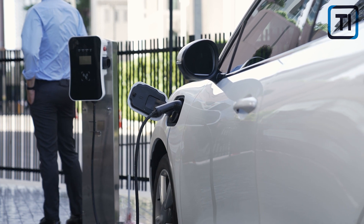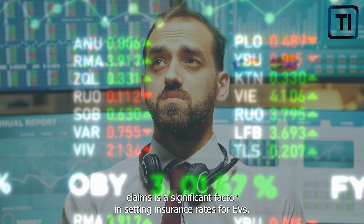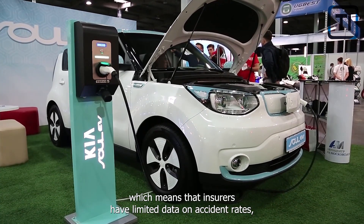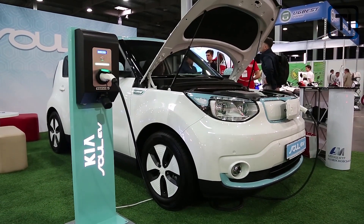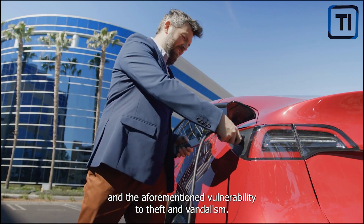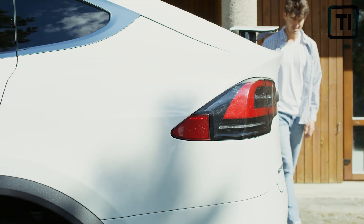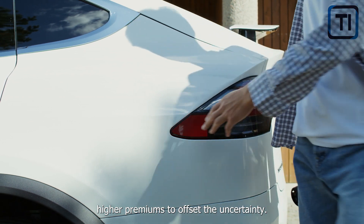The lack of historical data on electric car performance and insurance claims is also a significant factor in setting insurance rates for EVs. Electric cars have only been on the market for a relatively short period, which means that insurers have limited data on accident rates, repair costs, and other contributing factors. EVs also pose unique risks, such as the potential for battery fires and their aforementioned vulnerability to theft and vandalism. Without historical data, insurers may overestimate these risks and charge higher premiums to offset the uncertainty.